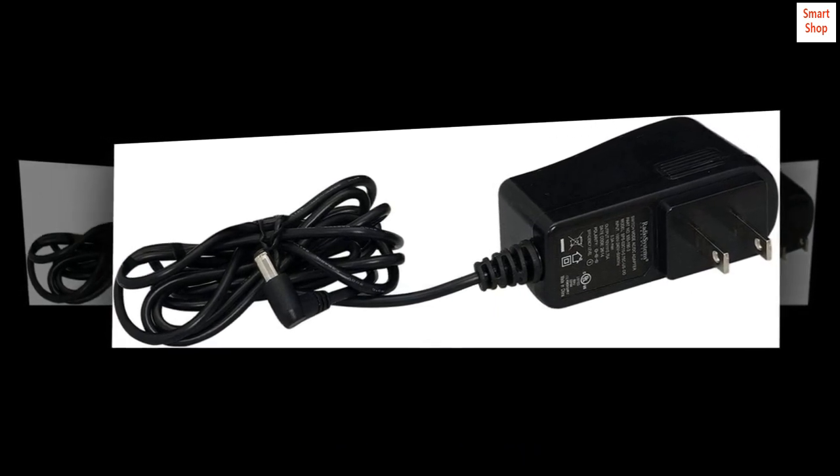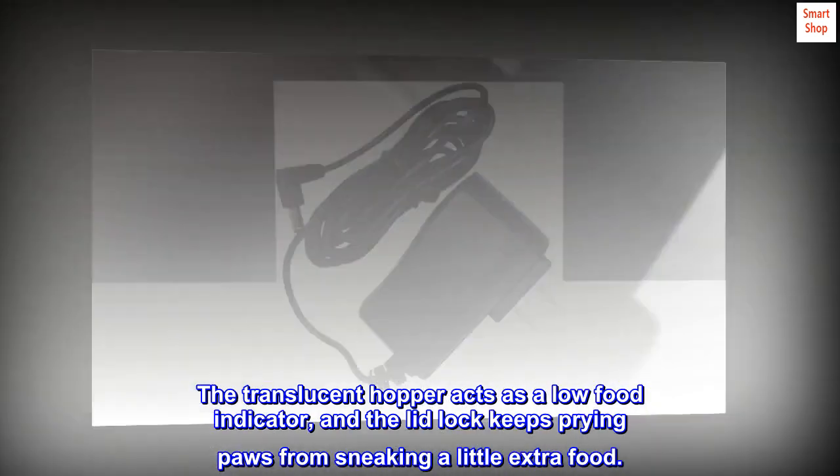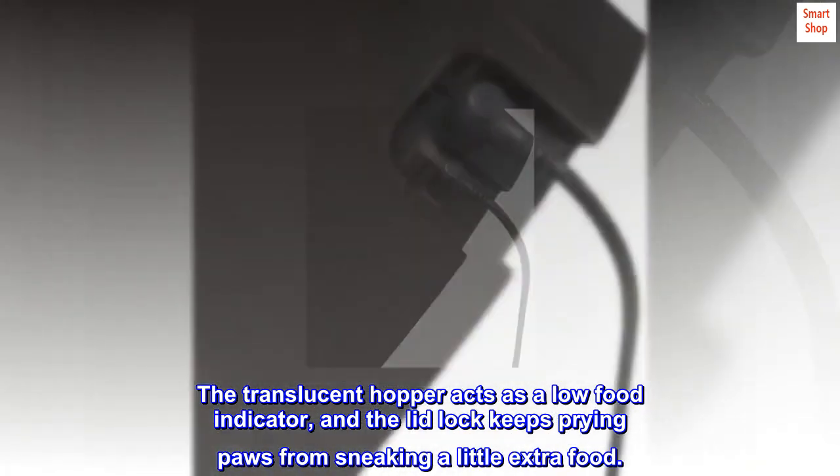Batteries not included. Pet-Proof Dispenser — the translucent hopper acts as a low food indicator, and the lid lock keeps prying paws from sneaking a little extra food.